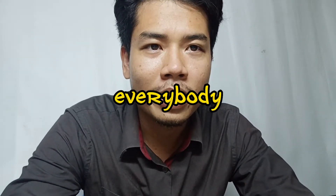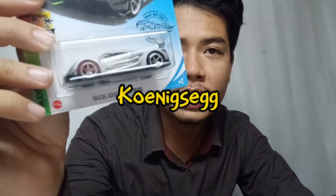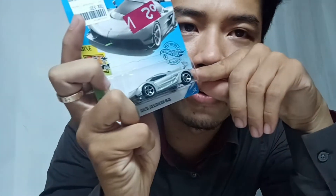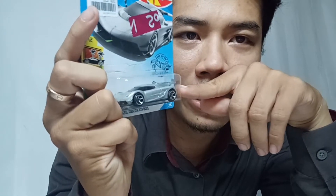Hello everybody, today I have another unboxing of the Hot Wheels — it's going to be the Jesko 2020. This is a really big spoiler that I've ever seen on Hot Wheels.